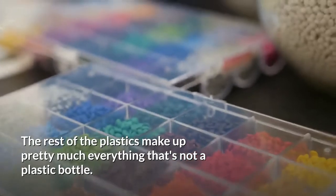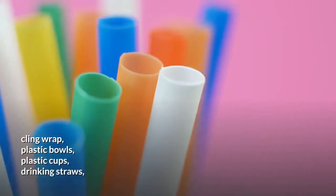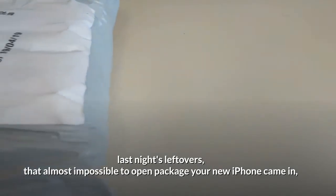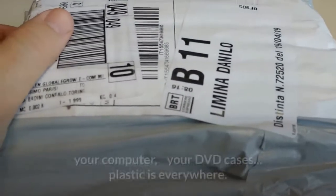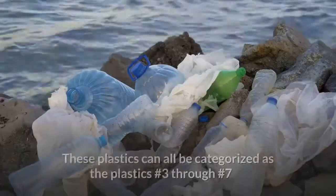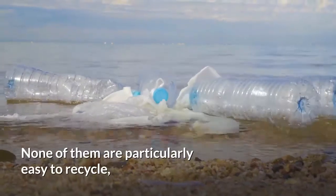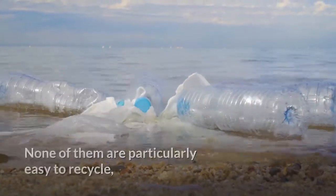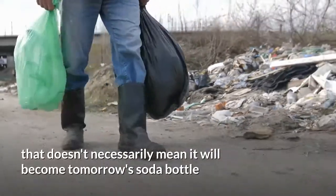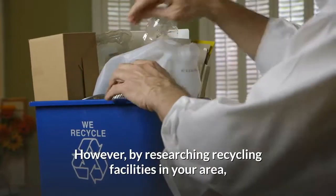Plastics number three through number seven make up pretty much everything that's not a plastic bottle. Just think of all the plastics in your home: your toothbrush, cling wrap, plastic bowls, plastic cups, drinking straws, last night's leftovers container, that almost impossible-to-open package your new iPhone came in, your computer, your DVD cases — plastic is everywhere. None of these are particularly easy to recycle, so even though your recycling collector will take it from your curb, that doesn't necessarily mean it will become tomorrow's soda bottle. However, by researching recycling facilities in your area, you can find places to recycle these less common plastics.